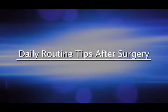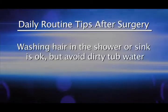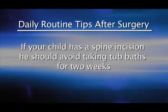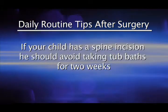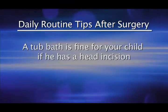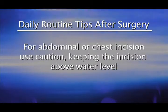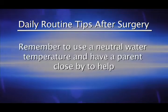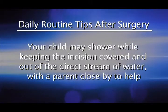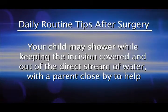Following discharge, here are some tips for your child's daily routine. Washing hair in the shower or sink is okay, but avoid dirty tub water. If your child has a spine incision, avoid tub baths for two weeks. A tub bath is fine for a head incision. For an abdominal or chest incision, use caution and keep the incision above water level. Use a neutral water temperature and have a parent close by. Your child may shower while keeping the incision covered and out of the direct stream of water, with a parent nearby.